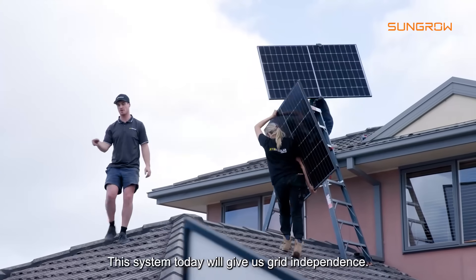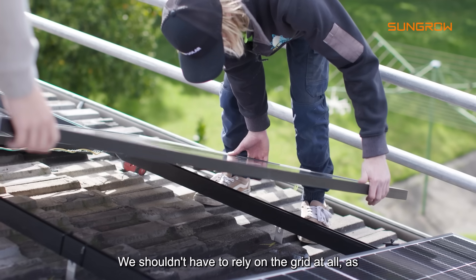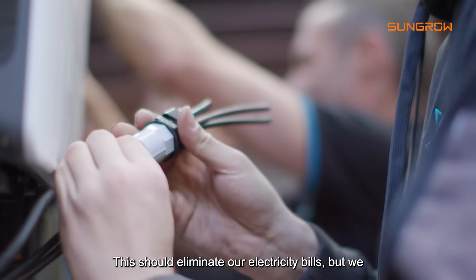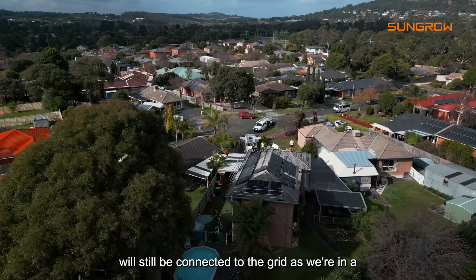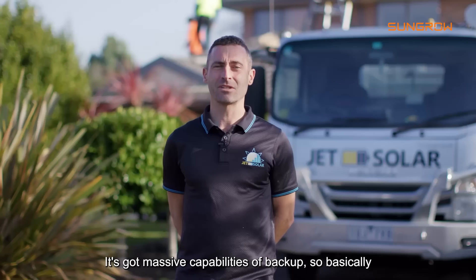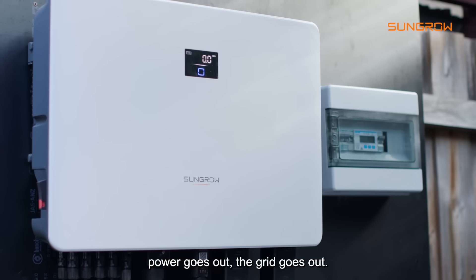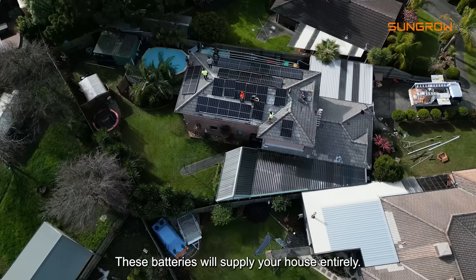This system today will give us grid independence. We shouldn't have to rely on the grid at all, as we've got the whopping solar panel system and batteries going in. This should eliminate our electricity bills, but we will still be connected to the grid as we're in a residential area. It's got massive backup capabilities — basically we can back up the whole house with 63 amps, so if the power goes out, if the grid goes out, these batteries will supply your house entirely.